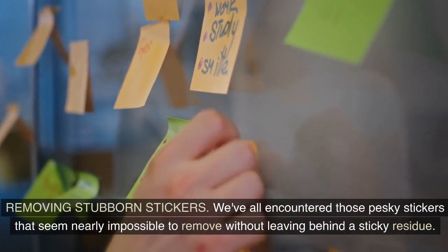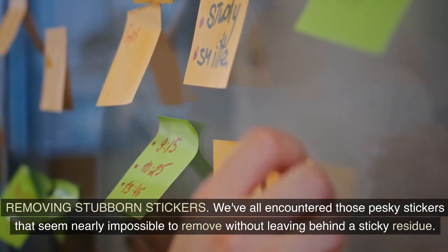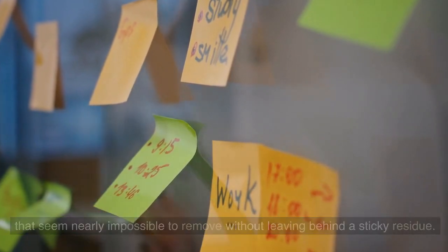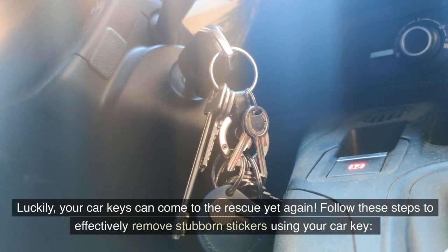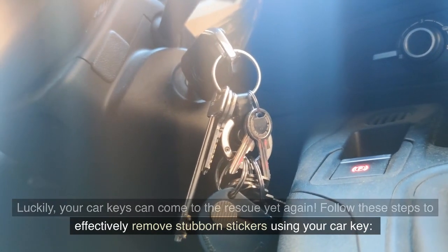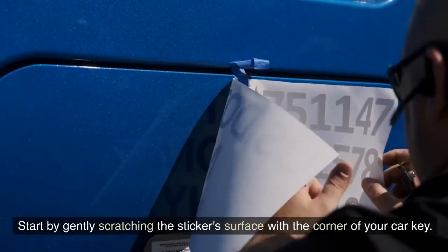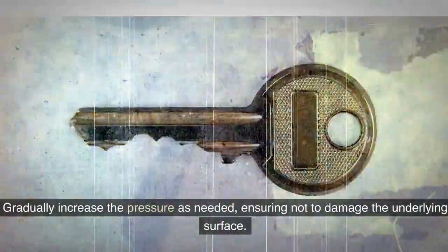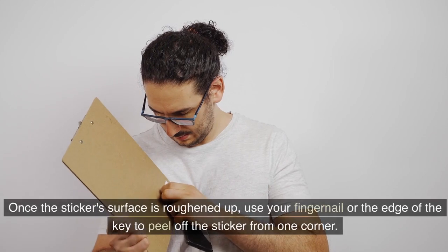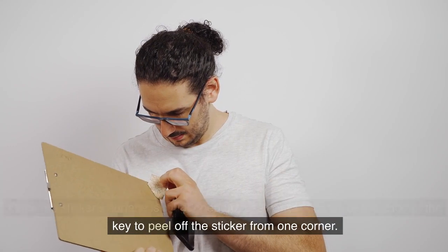Removing stubborn stickers: we've all encountered those pesky stickers that seem nearly impossible to remove without leaving behind a sticky residue. Your car keys can come to the rescue. Start by gently scratching the sticker surface with the corner of your car key, gradually increasing the pressure as needed — ensuring not to damage the underlying surface. Once the sticker surface is roughened up, use your fingernail or the edge of the key to peel off the sticker from one corner.